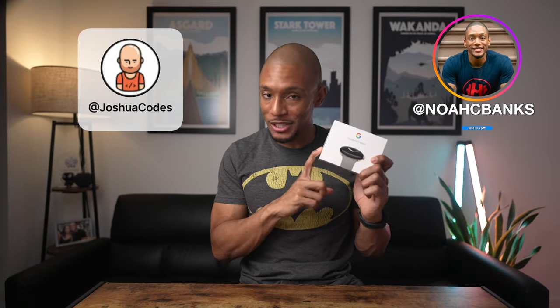Before we head into the next category, I want to announce the winner of the Pixel Watch giveaway. Congratulations, Joshua Codes — send me a DM on Instagram so we can get this baby shipped out to you. Thank you so much for being part of the community and celebrating the 20K subscribers with me.